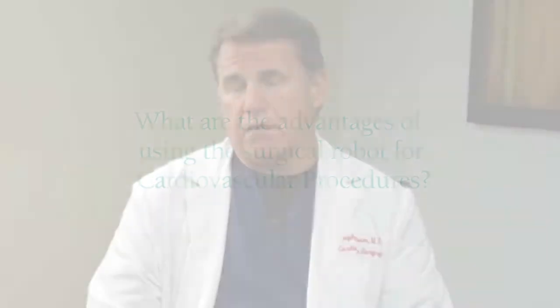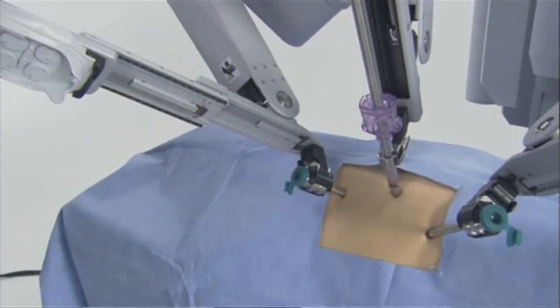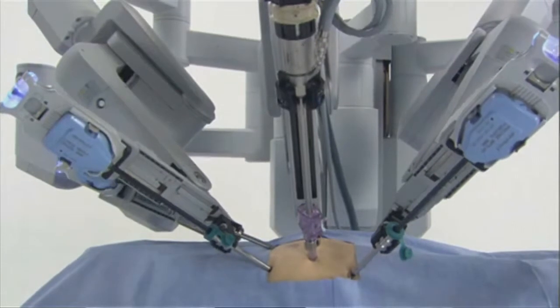The big advantages are, number one, you have much better vision for what you're doing. You have a very bright light and ten times magnification to see what you're doing inside there. The second, and biggest advantage, is the patient doesn't get their chest opened or have anything done that would cause a prolonged recovery phase. We can do everything we would do with the chest open, with it totally closed and just three little holes.